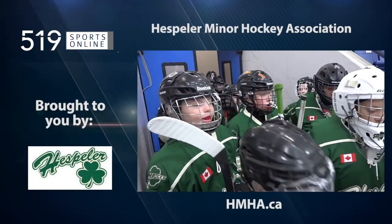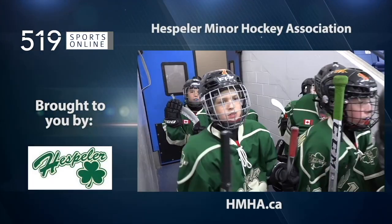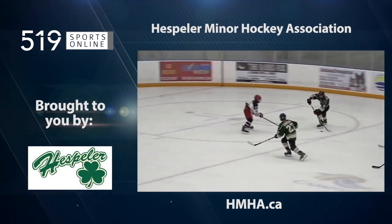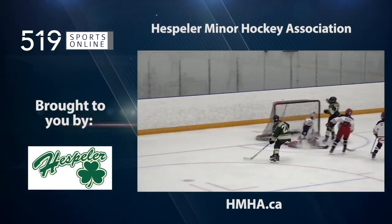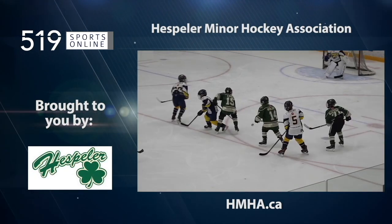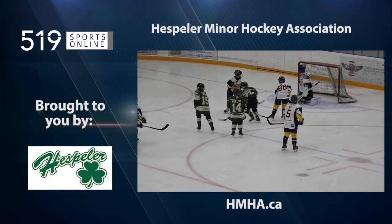This local sports report is brought to you by the Hespler Minor Hockey Association. Traditional hometown hockey for over 80 years. For more information on any of their programs, visit hmha.ca.